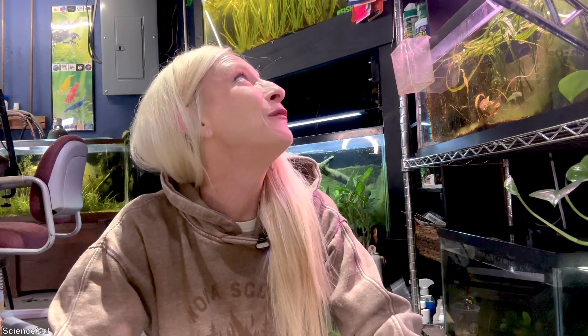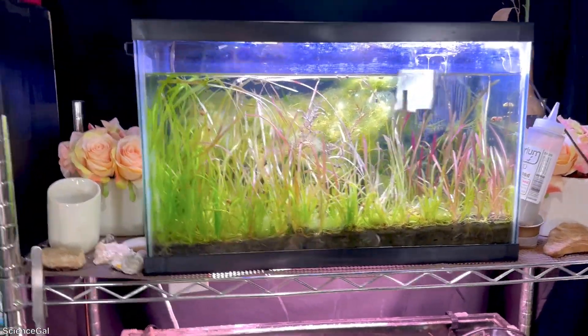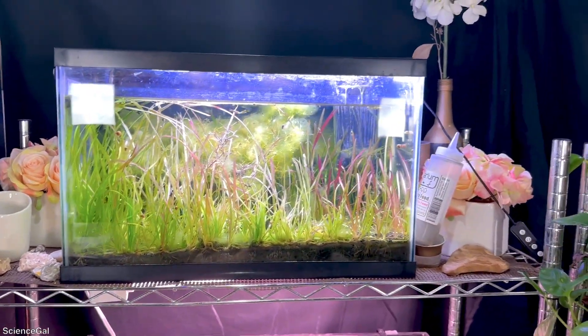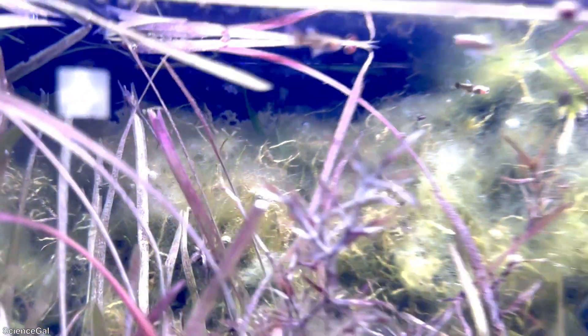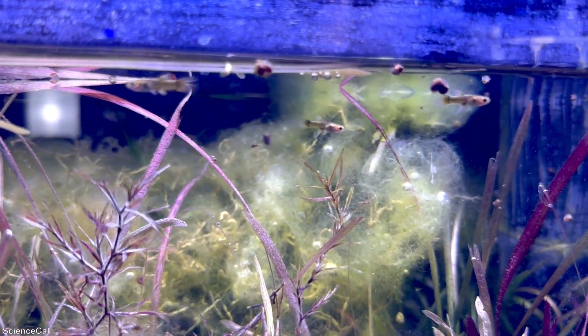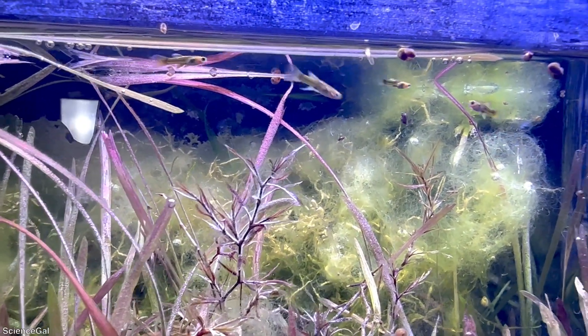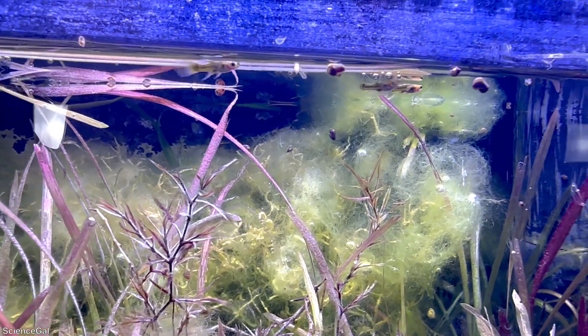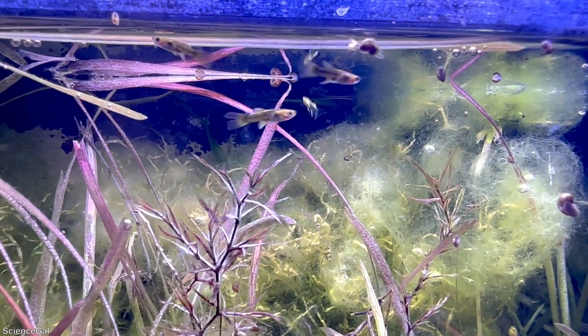I'm excited to give you this little update and I wish we had more, but I am so thankful that I have these. They're in the 10 gallon aquarium — it is heated even though you can't see the heater. I do have a hang on the back filter and it's overgrown. This used to be moss but now it's just algae, but here are the little fry. I think they're growing up quite nicely — they have a little bit of coloration starting to develop and their finnage is starting to grow.